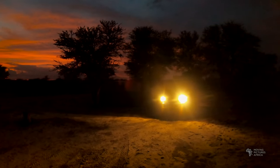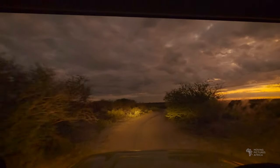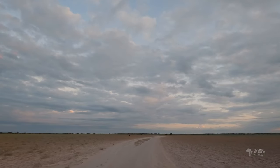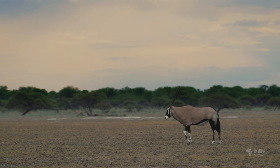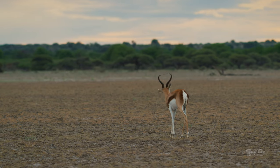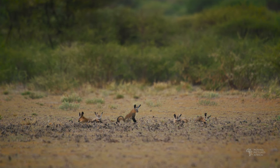The next few days were spent exploring Deception Valley. Every morning we would wake up before dawn and head out at first light. This area of the park was quite dry with no standing water and daytime temperatures were pushing 40 degrees centigrade. The animals here are remarkably adapted to these conditions and we saw numerous Gemsbok and Springbok as well as a variety of birds and the bat-eared fox family we had spotted on the way in.